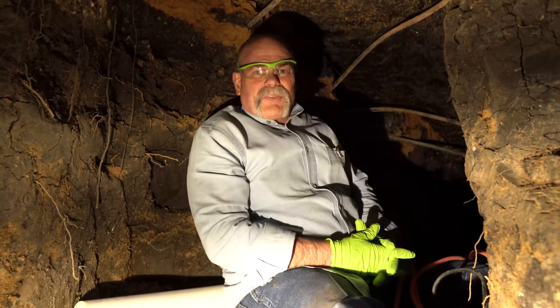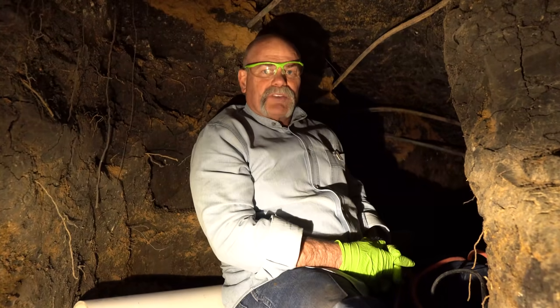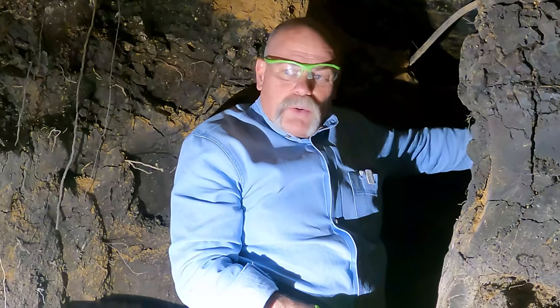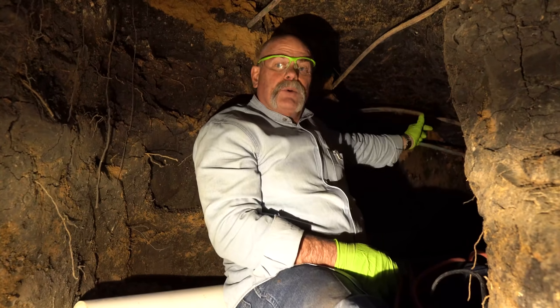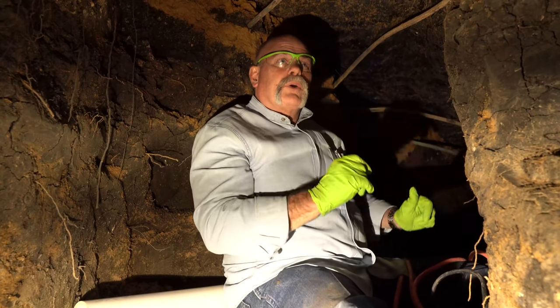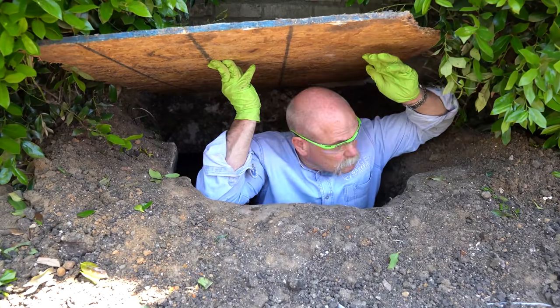We tunnel over that way about five feet to get to the tub, and we tunnel back this way about six feet to get over to a line that catches the lavatories. We're stopped right now so the homeowner can actually use her other bathroom, which is fantastic. What we're trying to do is get to a point where the dig crew can come back and get us to where we need to be.